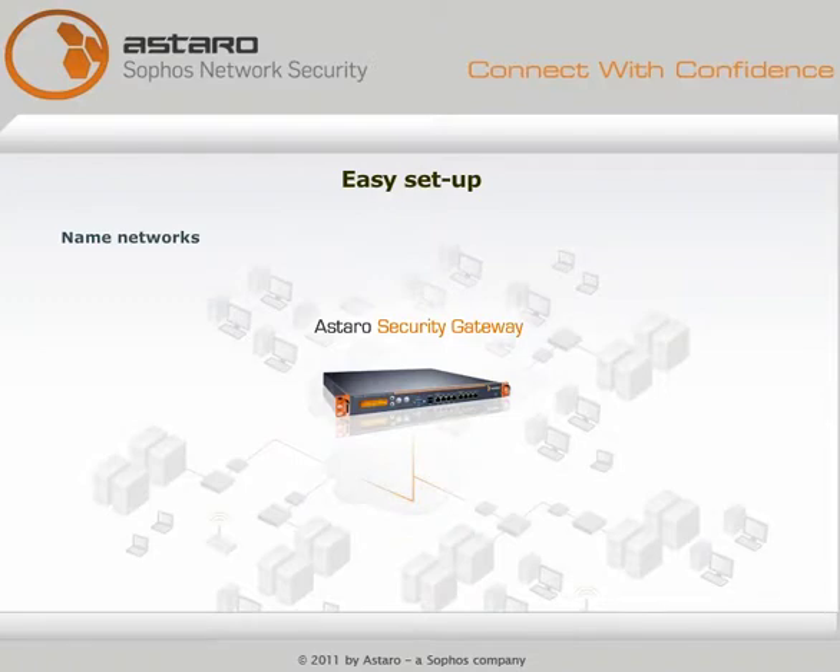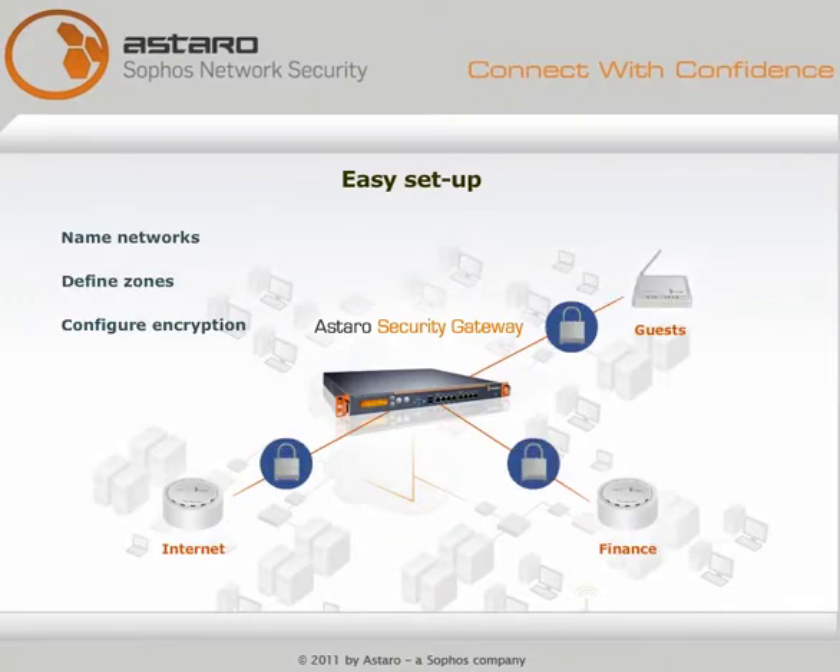Name your networks, define zones, configure encryption, and with one click, all access points are automatically set up. Your secure wireless network is operational.